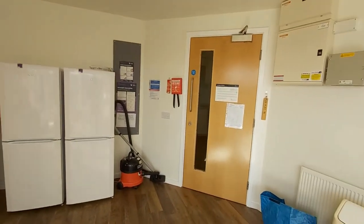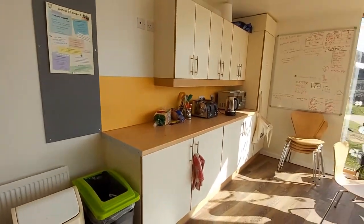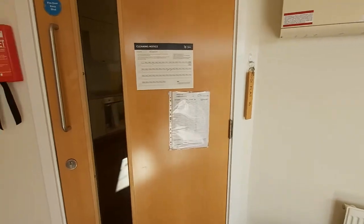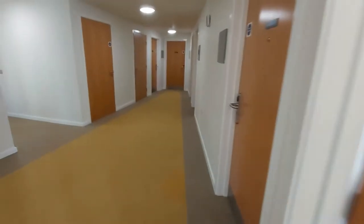There are two fridge freezers which will store everything, a hoover, all the bins you will need, and a lovely table which is really good for playing games with your flatmates — a lovely communal area, it's honestly my favourite part of the flat.